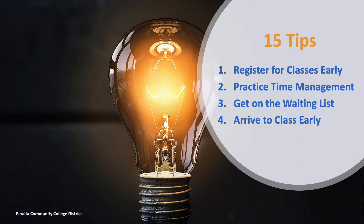Tip 4: Arrive to class early. Try to arrive at least 10-15 minutes before class. If you miss the first day of class, the instructor might give your spot to another student. Getting to class early may also be beneficial if you are on the wait list.